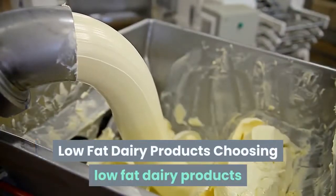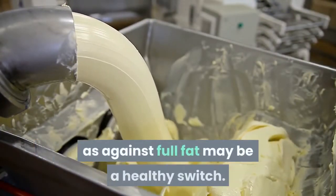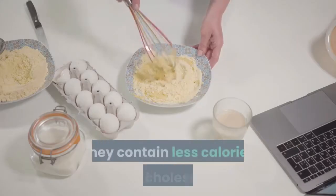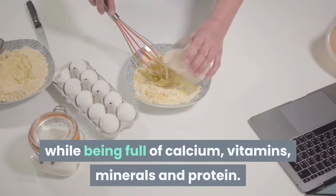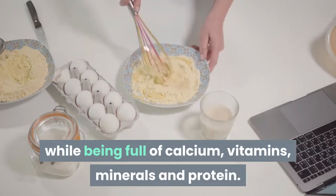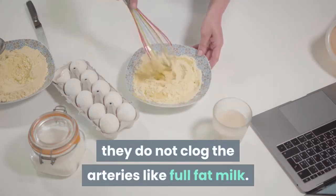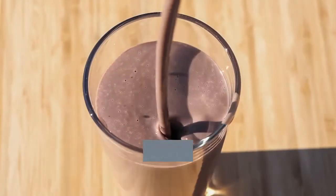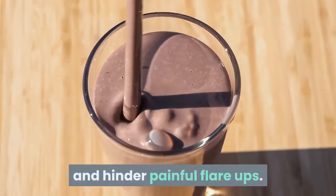Low-fat dairy products: choosing low-fat dairy products over full-fat is a healthy switch. They contain fewer calories and less cholesterol while being full of calcium, vitamins, minerals and protein. They do not clog the arteries like full-fat milk. Choosing low-fat milk can bring down acid levels and help prevent painful flare-ups.